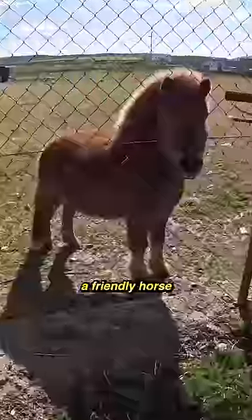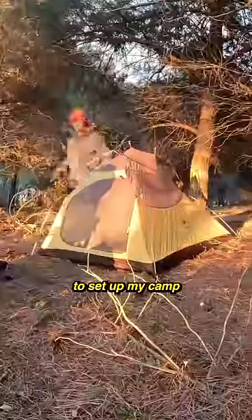Continuing on my cycle, I met a friendly horse, and as the sun set, I found the perfect place to set up my camp for the night.